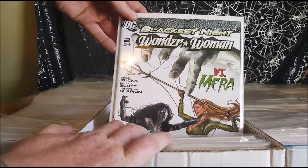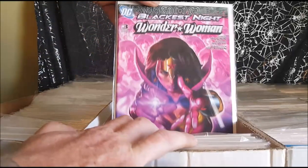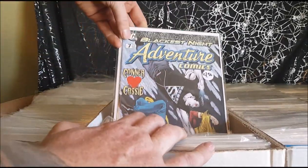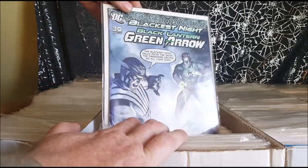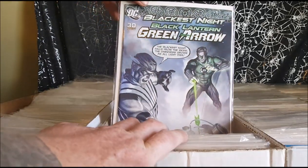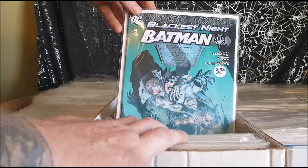Blackest Night Wonder Woman number two of three, number three of three. Blackest Night Adventure Comics number seven. Blackest Night Black Lantern Green Arrow number 30. Blackest Night Batman number three of three.